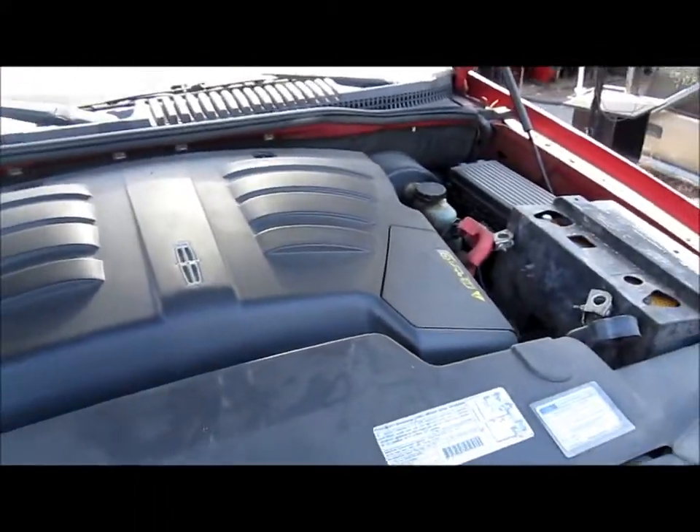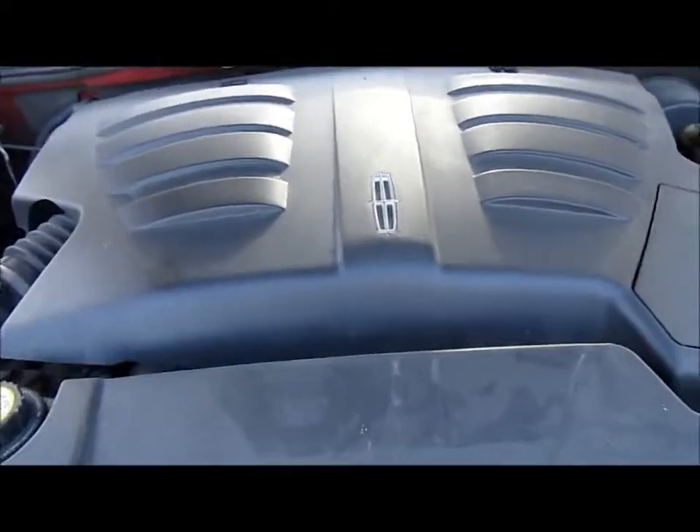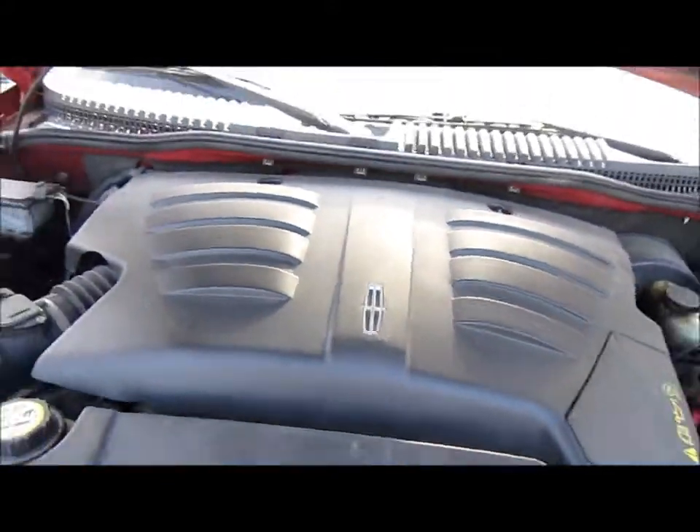It's a 4.6 liter engine. It's rear-wheel drive and has an automatic transmission — the engine is right there in the vehicle. It has 113,000 miles on the car.